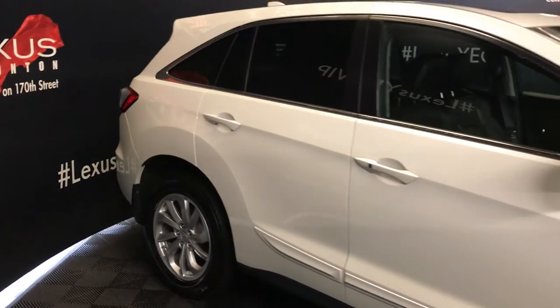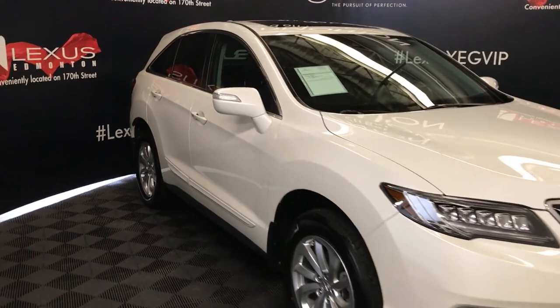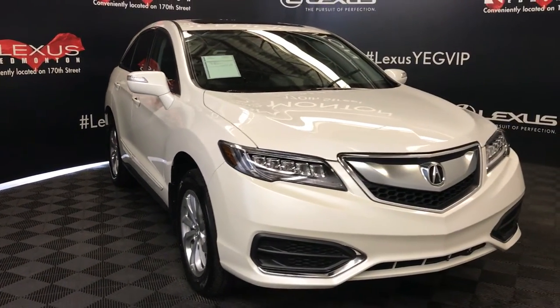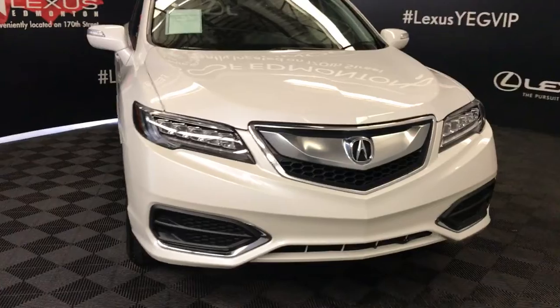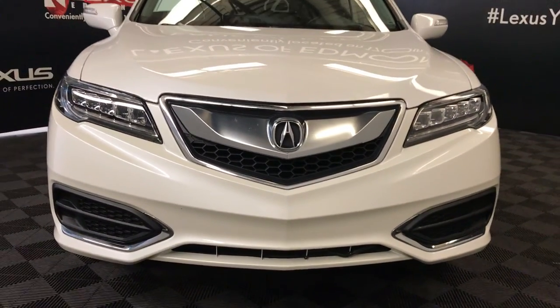Integrated turn signal lights on the side mirrors with power folding, daytime running lights, engine block heater, and so much more. Come on down to Lexus of Edmonton and check out all of our pre-owned inventory.